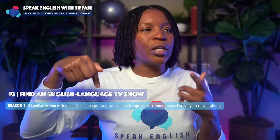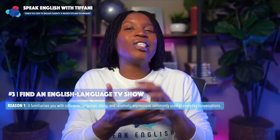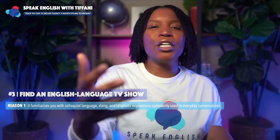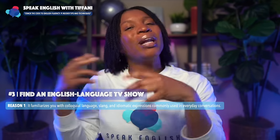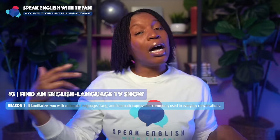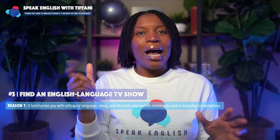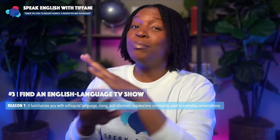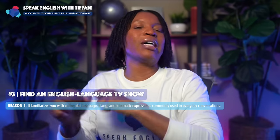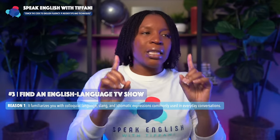Why is this important? First reason: it familiarizes you with colloquial language, slang, and idiomatic expressions commonly used in everyday conversations. The way I speak when teaching is different from how I speak with friends — I use different words because we're American and I'm more relaxed. I'm in teacher mode right now, which is why I give you story time at the end, where I'm completely natural and use idiomatic expressions and colloquial terms — so you can understand and use them in the future.